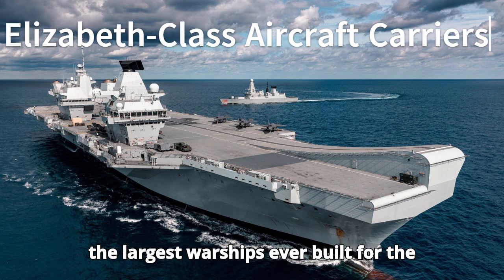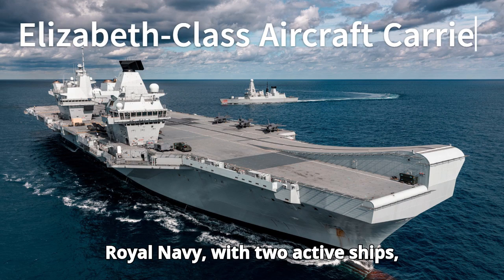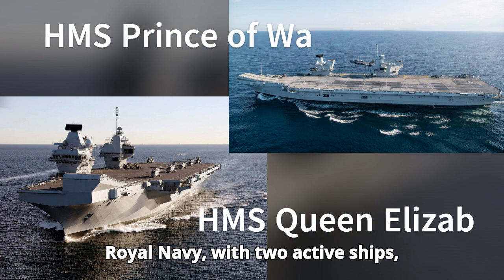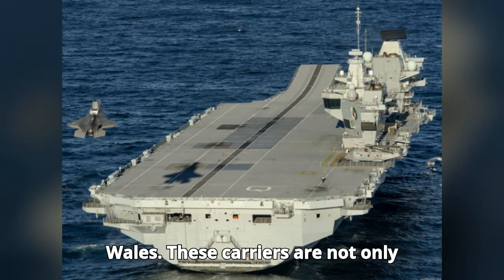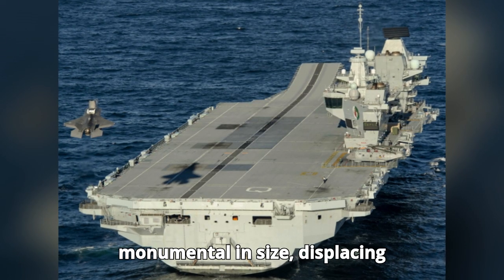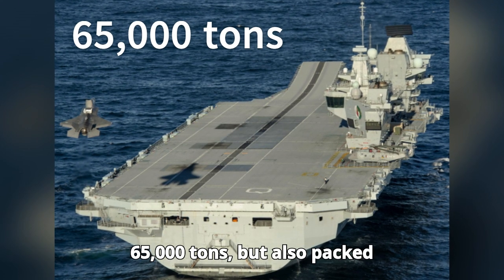The Queen Elizabeth-class carriers are the largest warships ever built for the Royal Navy, with two active ships — HMS Queen Elizabeth and HMS Prince of Wales. These carriers are not only monumental in size, displacing 65,000 tons,